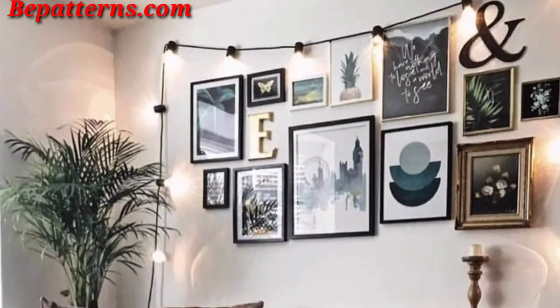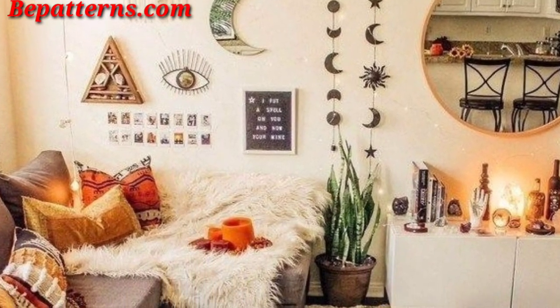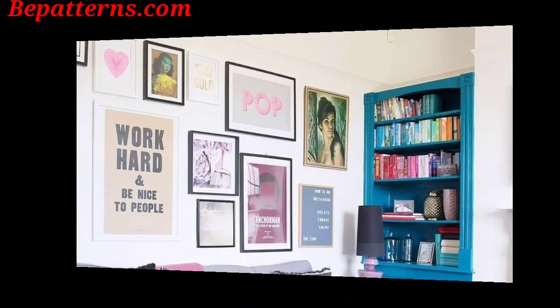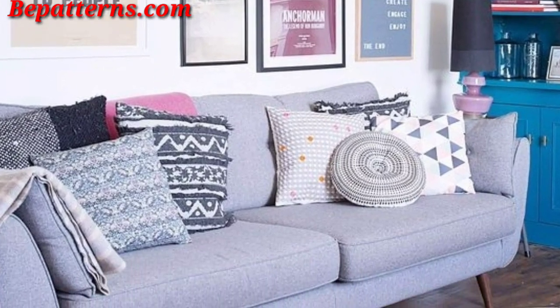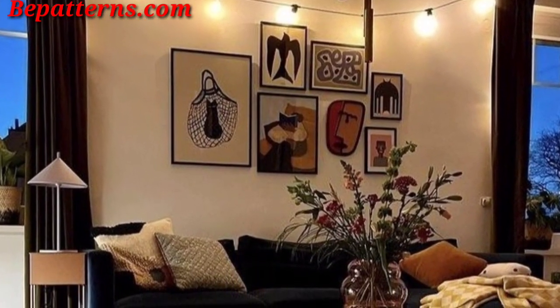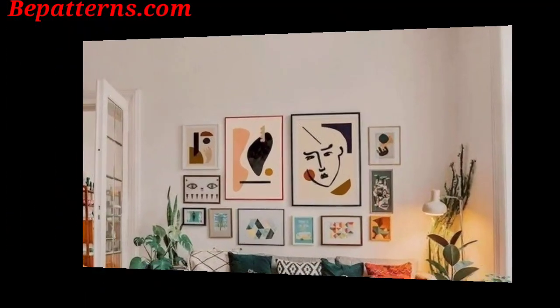Incorporate metal wall art pieces to introduce a modern and sophisticated element to the living room. Consider nature-inspired hanging planters with cascading greenery, adding a refreshing and lively touch to the wall. Remember to balance the different elements, consider the overall color palette, and let your personal style guide your decoration choices for a harmonious living room design.